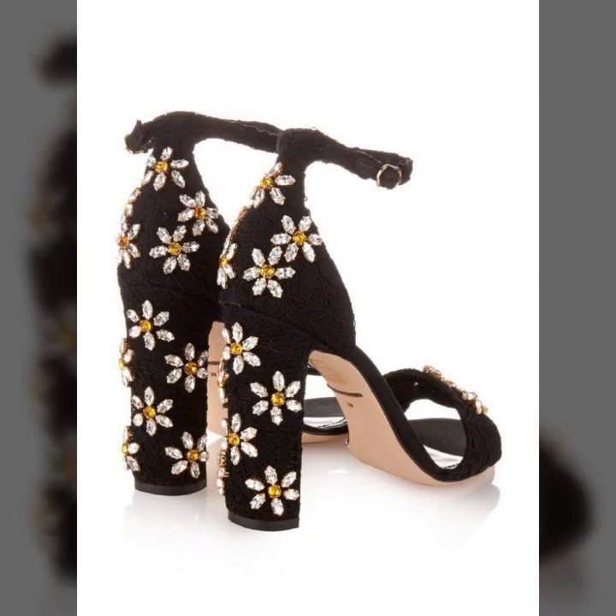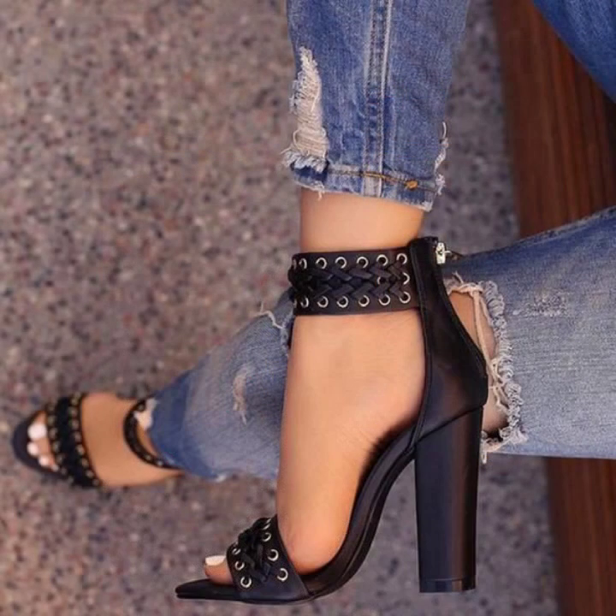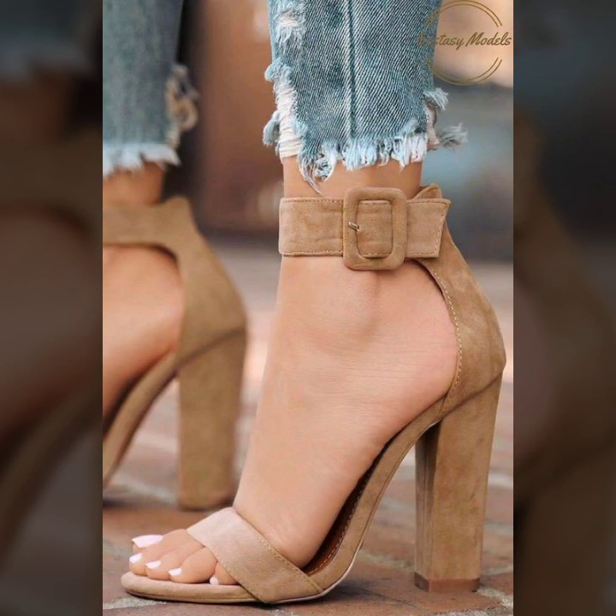Okay guys, let's get into the video. Today I am going to share with you the most pretty and fabulous designs of women's footwear collection — beautiful and trendy open-toe block heel sandal designs. Wow, it's a beautiful new sandal blocking designs collection.